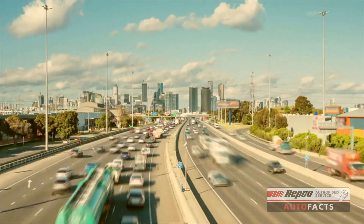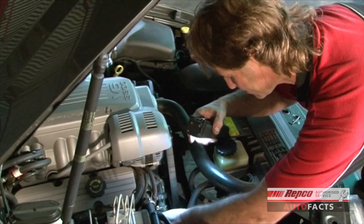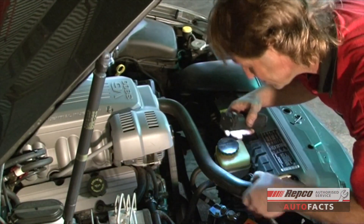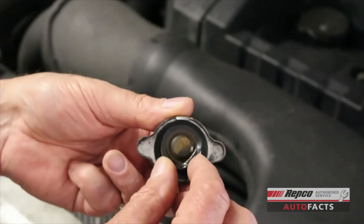The engine cooling system is under immense pressure, so it's important that it's checked regularly to ensure it's working properly. Items like the radiator cap and hoses can wear out over time.